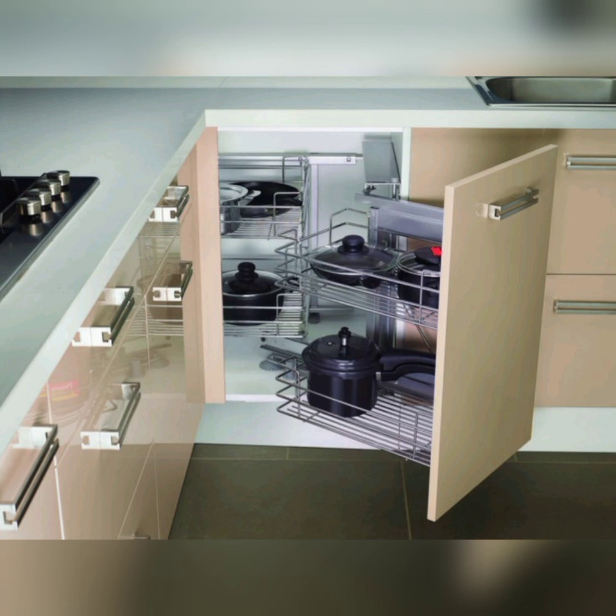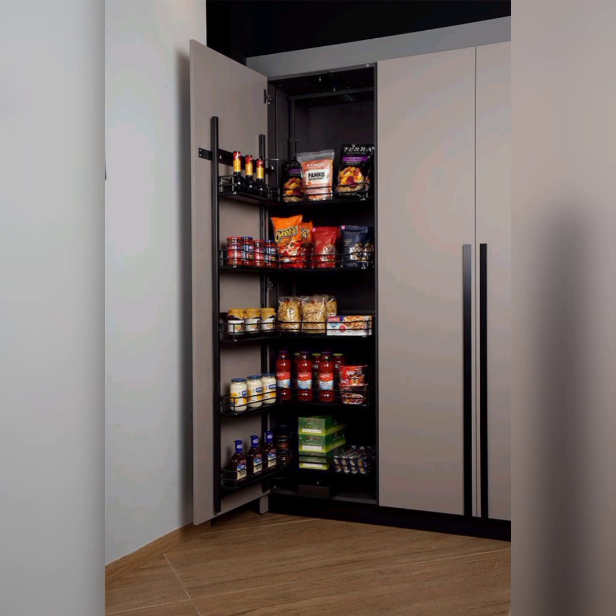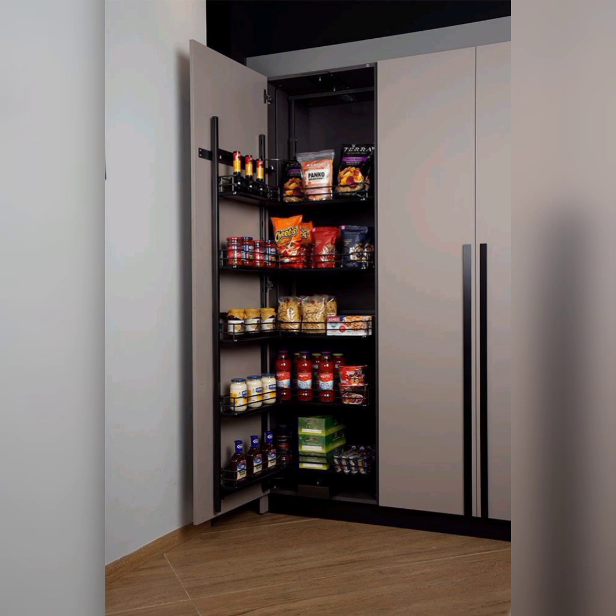It's time to transform your kitchen into a well-organized, efficient and beautiful space. Join us on this exciting journey to revolutionize your semi-modular kitchen.